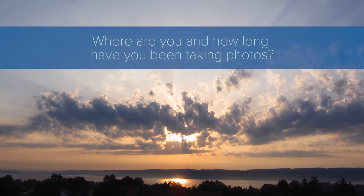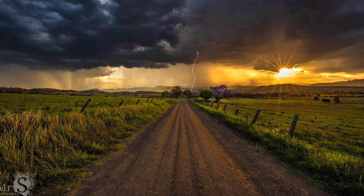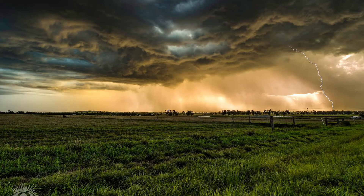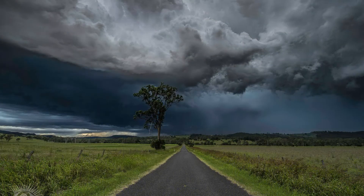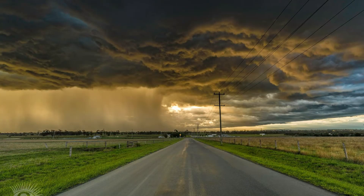So Bobby, where are you based and how long have you been taking weather photos for? I'm just outside White Rock at Red Bank Plains. A lot of people call it the Storm Alley — it's pretty much the Aratula, Tabuna, Bow Desert, back towards Wacol and Rosewood. I started just under five years ago. The first six months was just getting to know the camera. When storm season came, I went out and that was pretty heart-wracking at first, but fun.